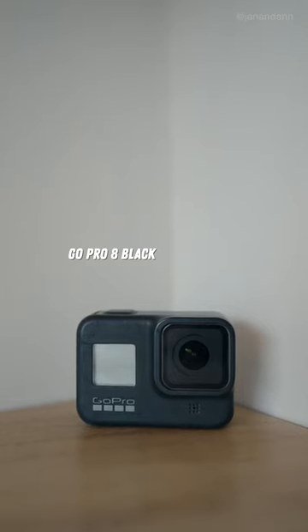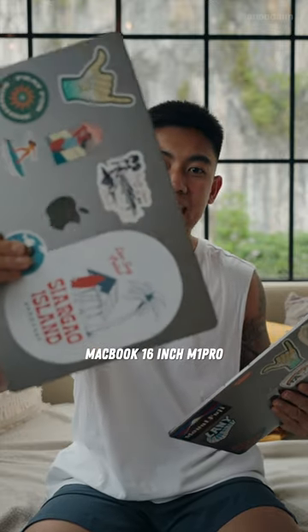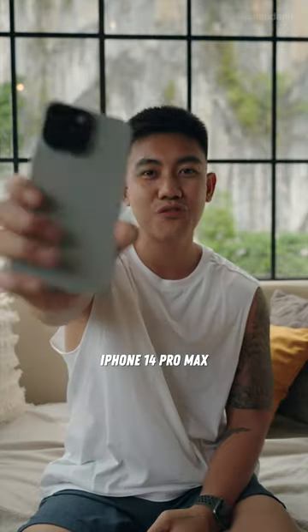This is the GoPro 8 Black. Next are our hard drives — we have SSD and HDD. The MacBook 16-inch M1 Pro, and the MacBook Air M1. Last but not the least is the iPhone 14 Pro Max.